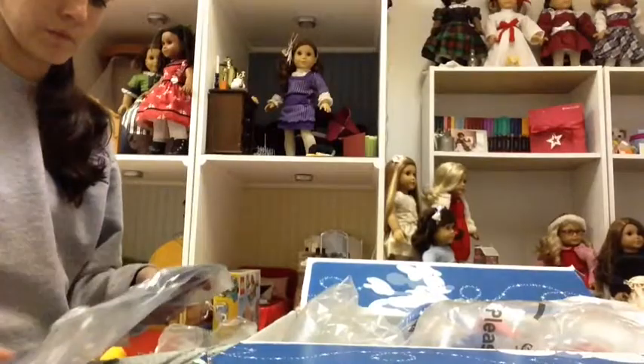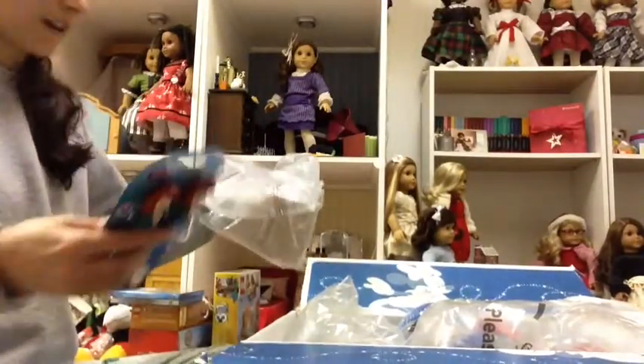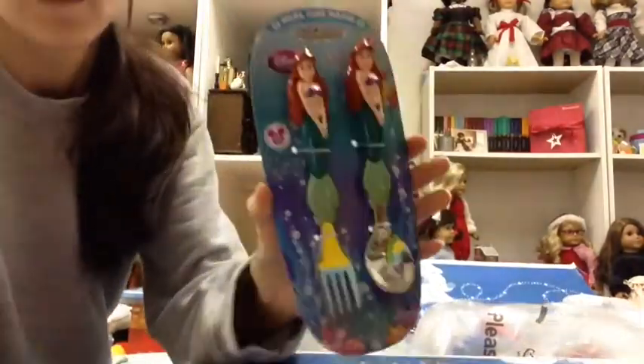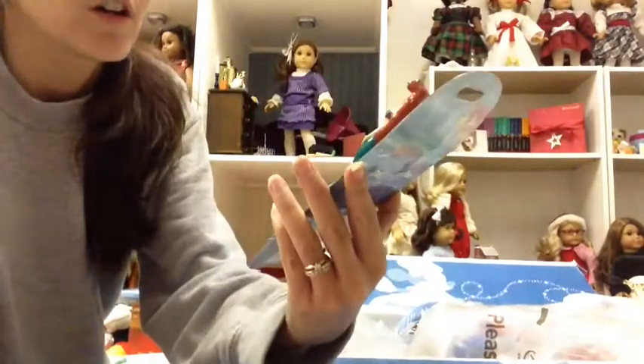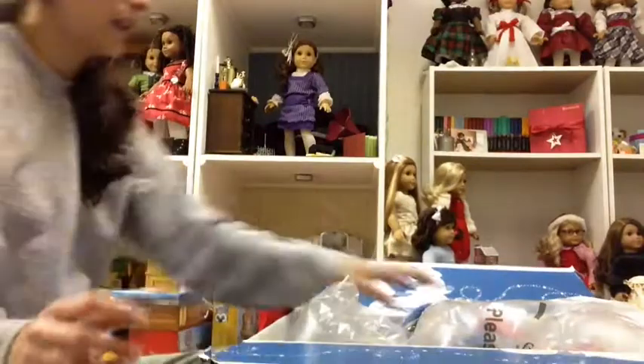If you ever order from the Disney store, it's all in individual bags and it usually has little stickers on it, but not this time. I got her an Ariel Spoon and Fork, which I know she'll love. That's for Hannah.